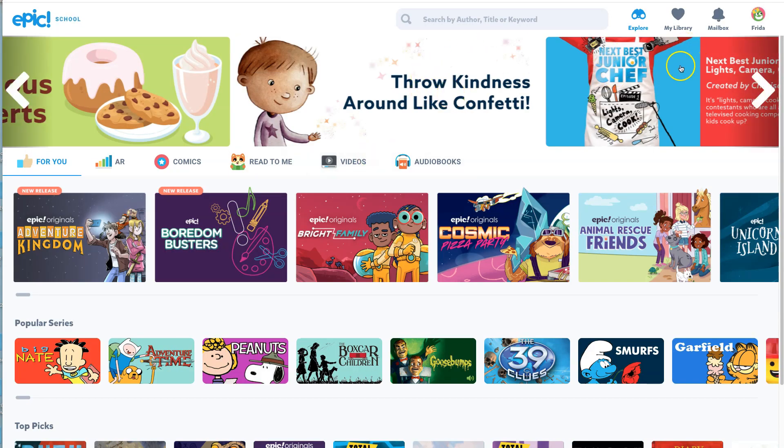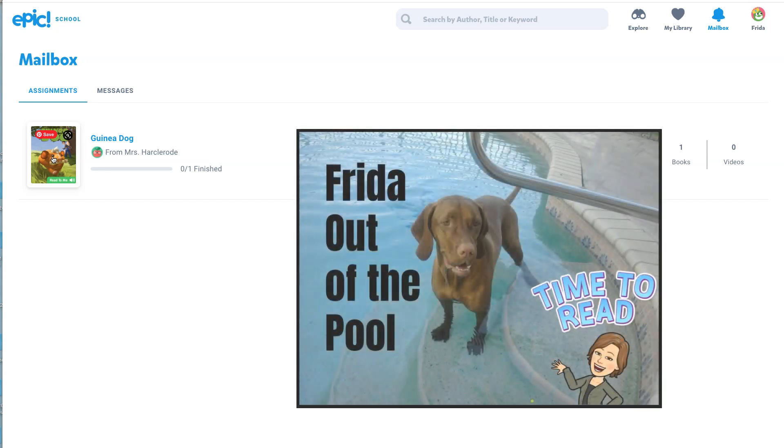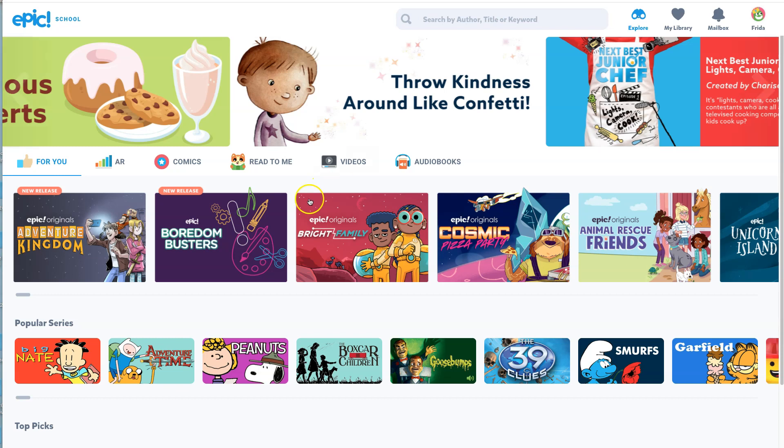If I had something for Frida to read, there might be a message in the mailbox right there. I did assign Frida to read Guinea Dog and she hasn't gotten very far on it. If your teacher hasn't given you any assignment or messages, you can go right into the binoculars where it says Explore.